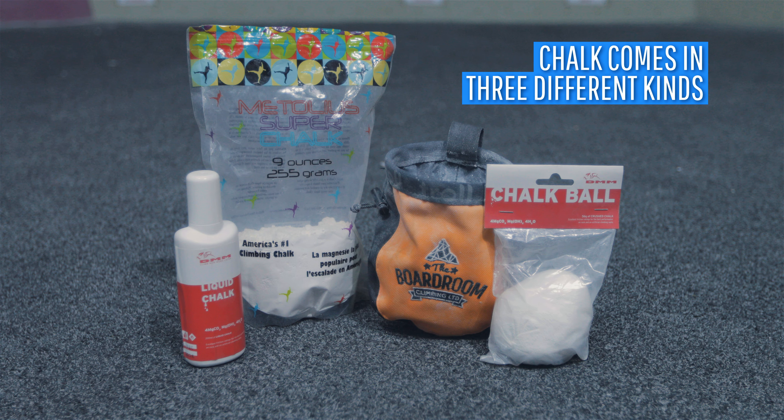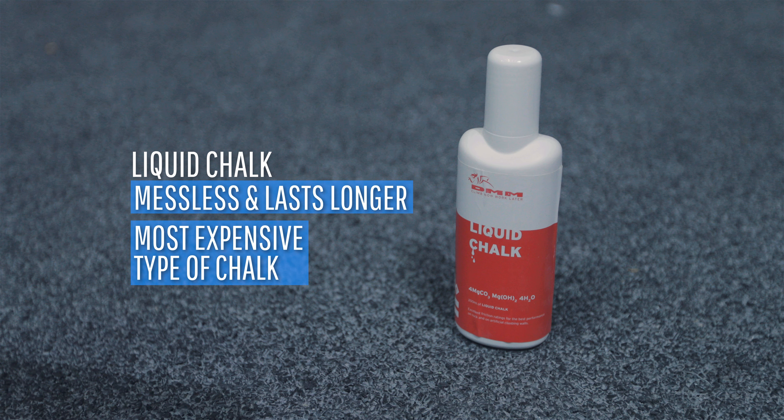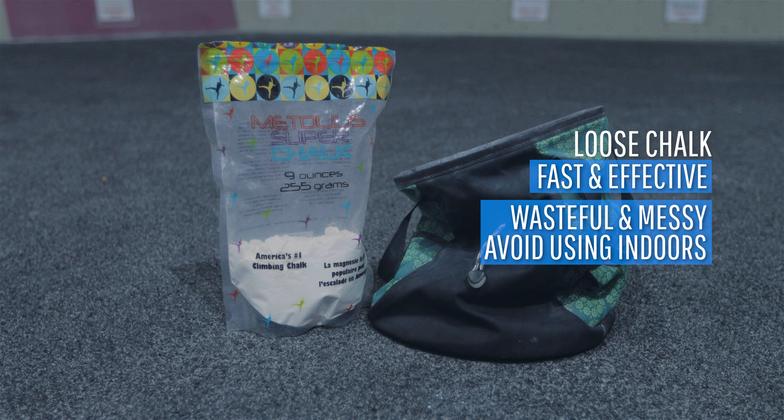Chalk comes in three different forms. Chalk balls are the easiest and tidiest to use and are most preferred for indoor use. Liquid chalk is messless, lasts a little bit longer on your hands, but it's quite expensive. Loose chalk is fast and effective but it's wasteful and really messy, so try and avoid using it indoors.